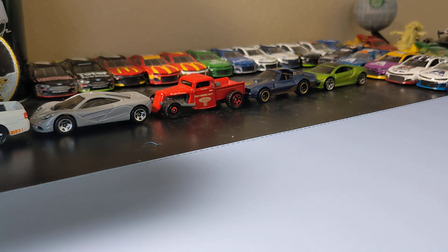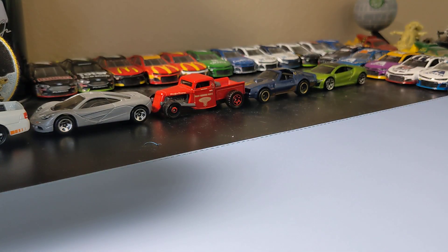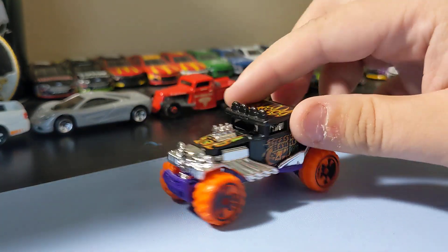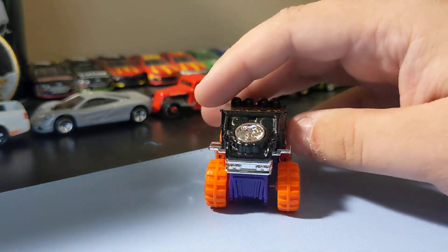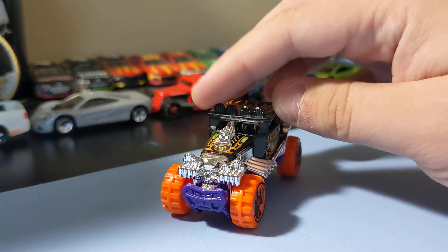Next up, I finally found the regular Treasure Hunt — the Bone Shaker. I was really excited to find this. I don't care for the rims and stuff, but I just like this casting. Just a cool little Bone Shaker casting, so I had to get this one.